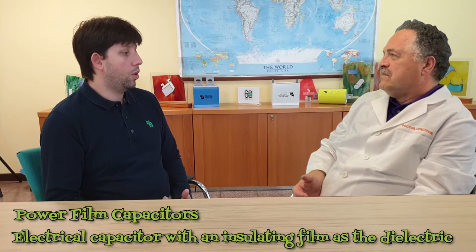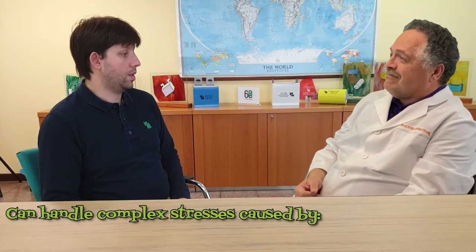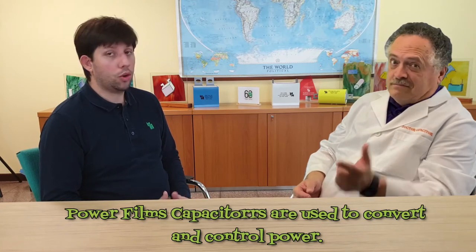What's a power film capacitor? A power film capacitor is a type of electrical capacitor with an insulating plastic film as the dielectric. It is able to handle complex stresses in voltage, current, frequency, energy, and temperature, thanks to its crucial characteristics. Power film capacitors are used in equipment and installations which are operated at high power, to convert and control that power.